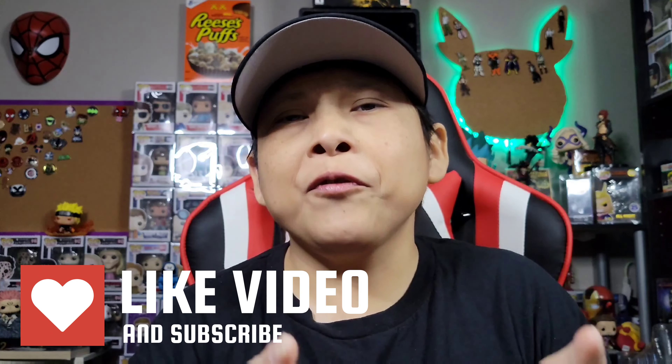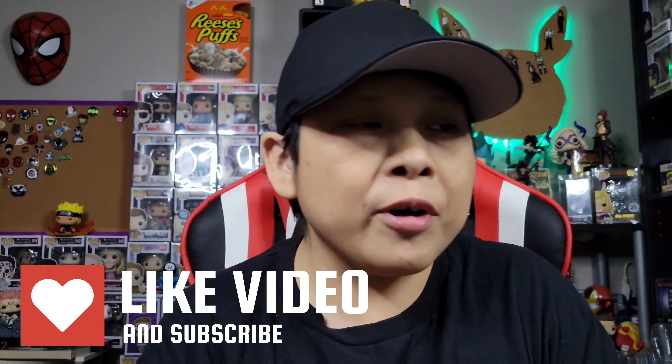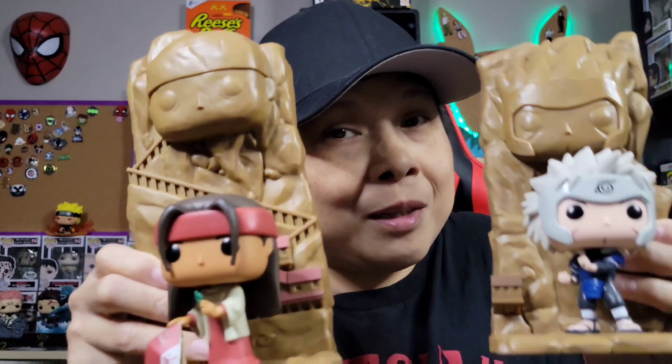Well that's my time for now. I'd like to thank you for clicking and watching. Be sure to give this video a like, a comment, and a subscribe — I greatly appreciate it. Let me know if you did end up picking these up from GameStop. It's going to be an expensive road to get through the whole Hokage set, but I'm going to try to get them all. On behalf of the Owl's Nest, I'll see you flock of collectors in the next one.